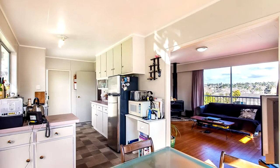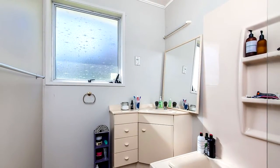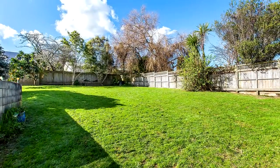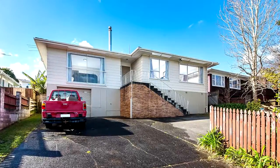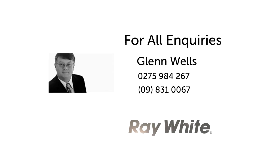Insulation top and bottom so one should feel very comfortable in the winter and spring months. Make your dream of home ownership a reality and view this property.